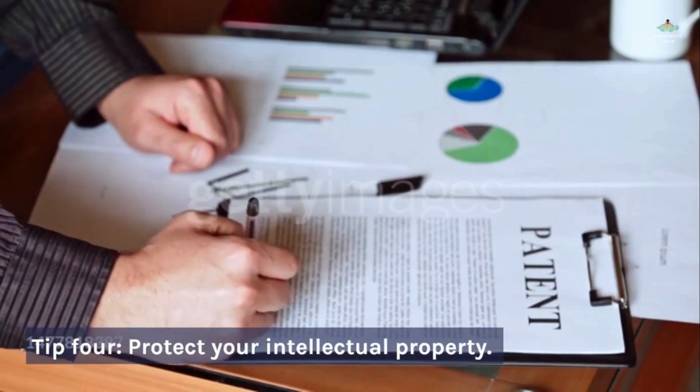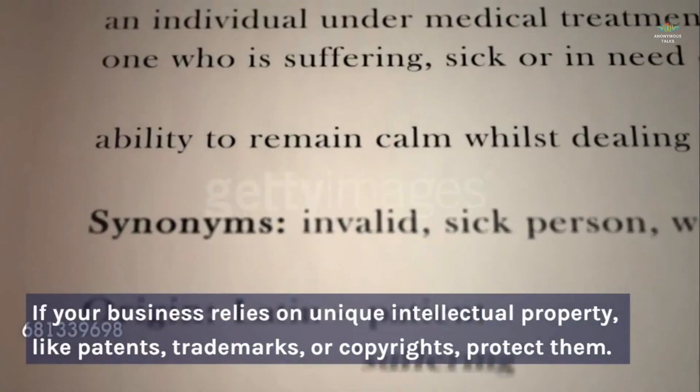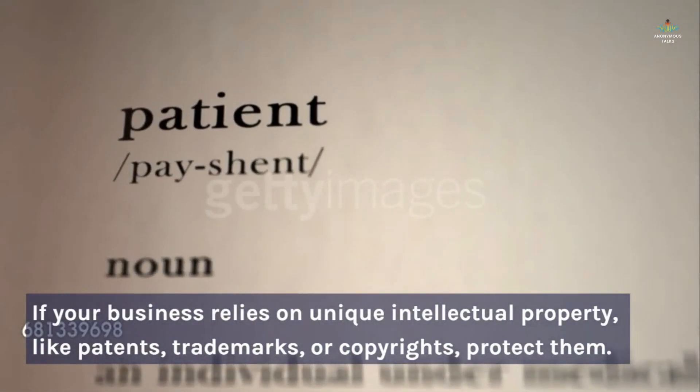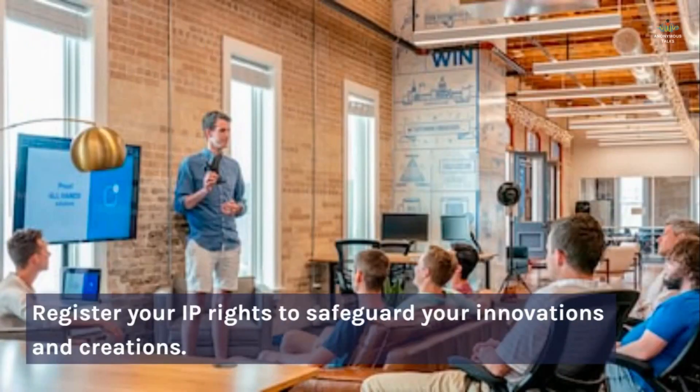Tip four: protect your intellectual property. If your business relies on unique intellectual property like patents, trademarks, or copyrights, protect them. Register your IP rights to safeguard your innovations and creations.